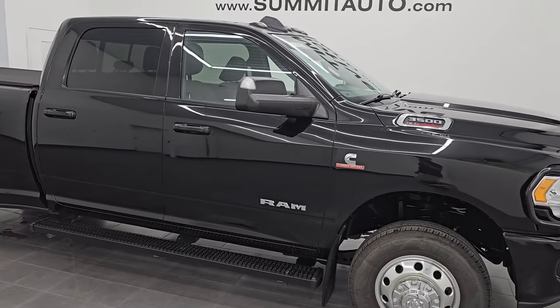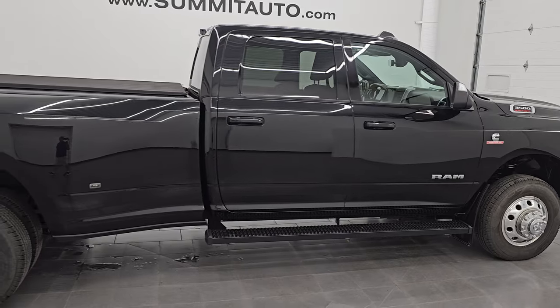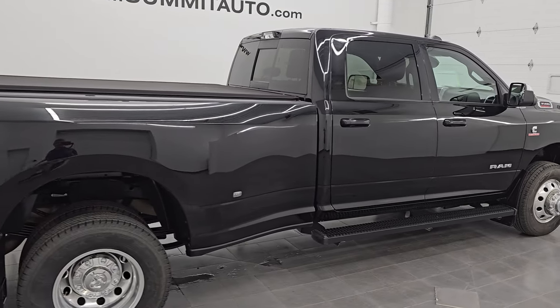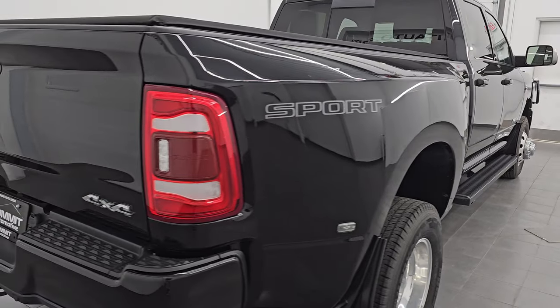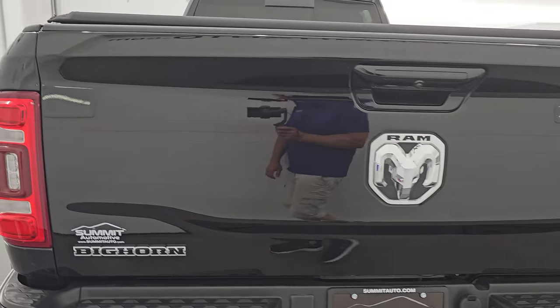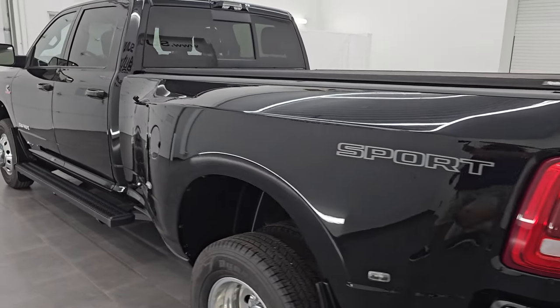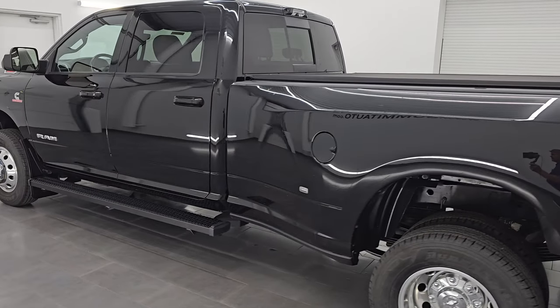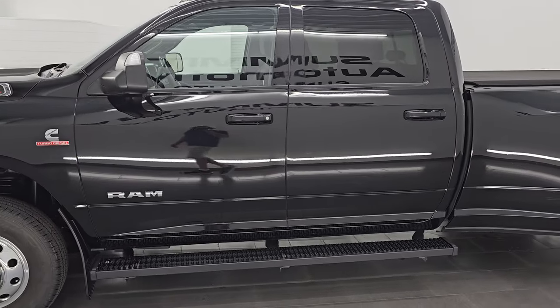Hey, this is Brett. Hope everybody's having a great day out there today. I am super excited to go over this ultra clean 2022 Ram 3500 Crew Cab Long Box Dual Rear Wheel Bighorn Level C Sport Appearance Package. Stock number 14659Z. I am here at Summit Automotive in Fond du Lac, Wisconsin, your new and used Ram and Heavy Duty Truck Headquarters.